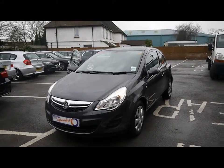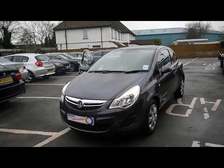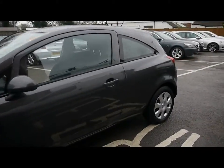Welcome to Imperial Cars. We have a Vauxhall Corsa Ecoflex 1.3 CDTI on a 61 plate. Let's go for a brief tour around the car to highlight some of its features and to give you a good idea of the condition as well.